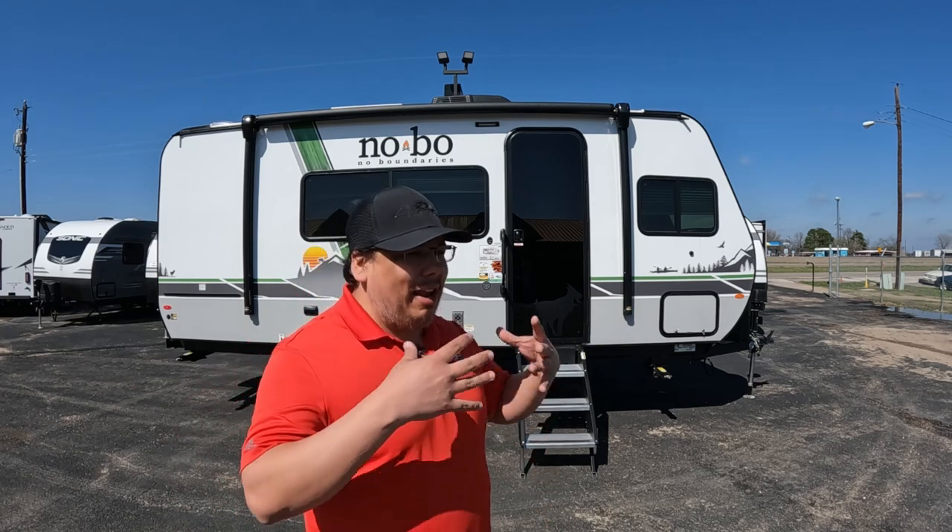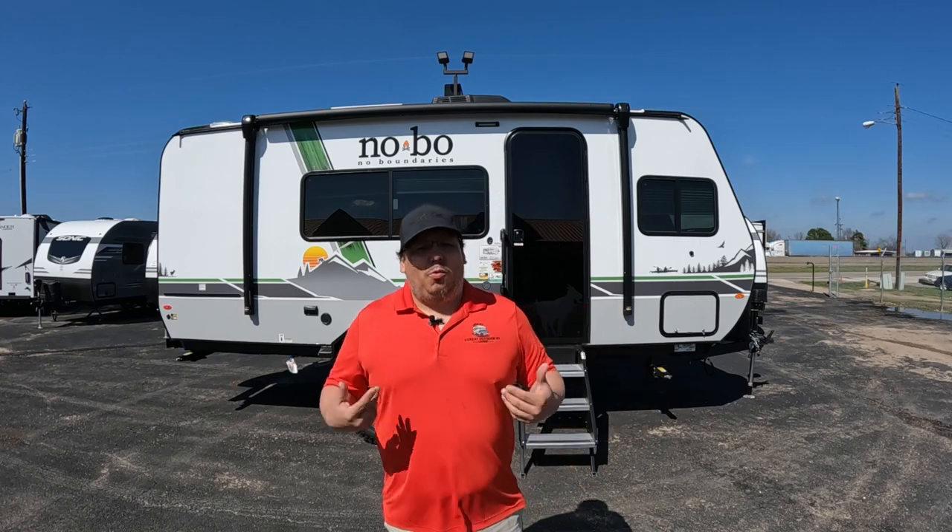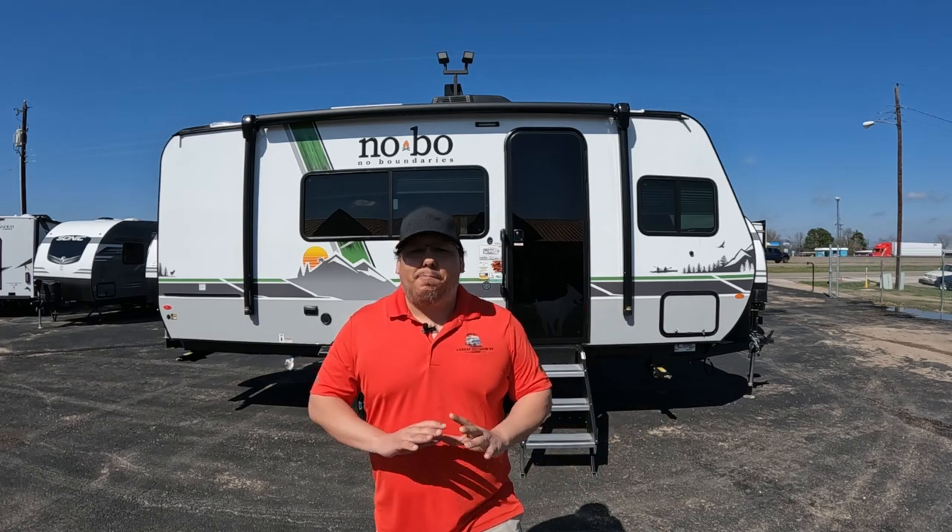They put real name brand tires that everybody's heard of. They have the solid steps. It's got so much on this RV that I want to show you and you're going to fall in love, I promise.